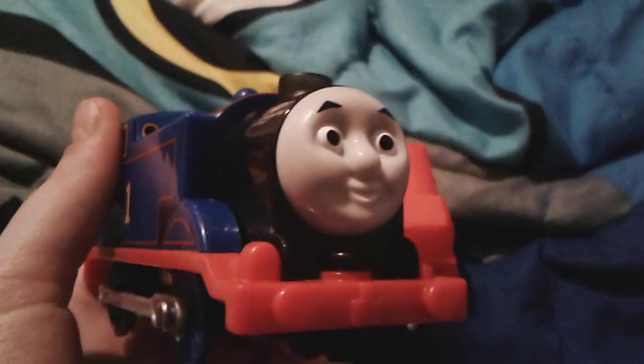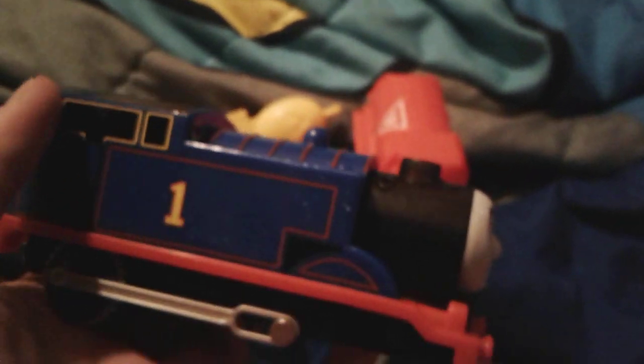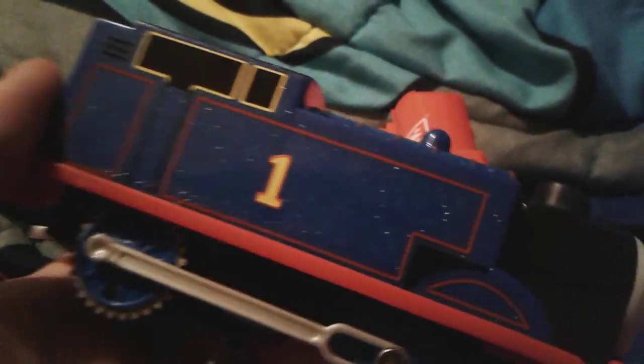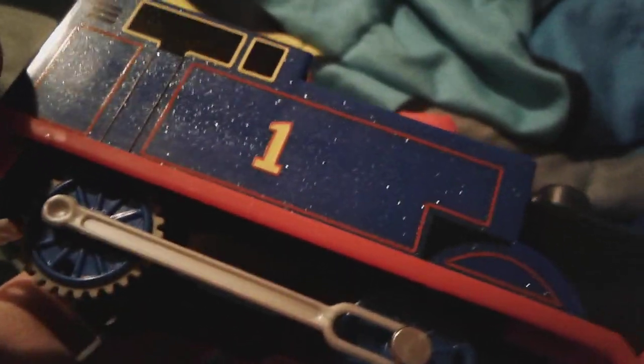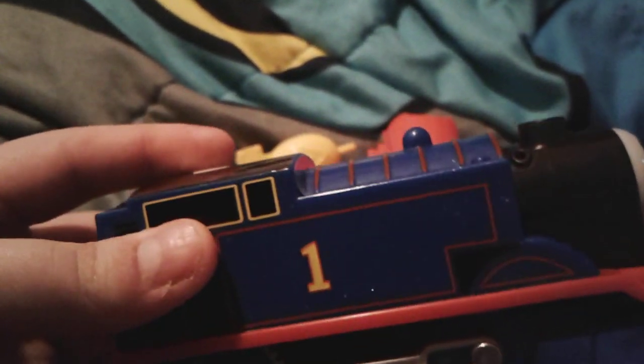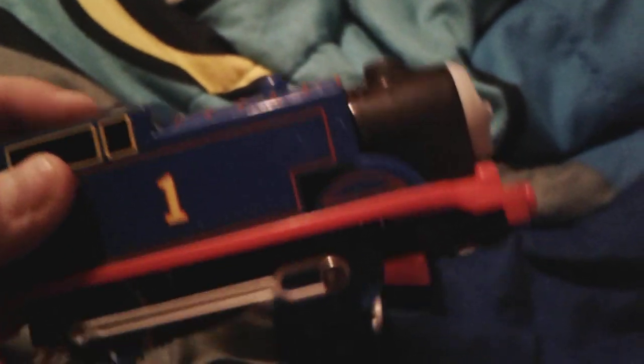Up next is Real Steam Thomas. I actually got him at Toys R Us back in summer 2016. This is a very cool engine - he's a pretty dark, kind of glittery blue color, it's really pretty. Up here is a white button you can press and he'll turn on.